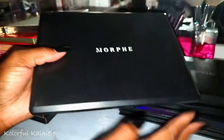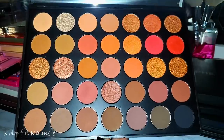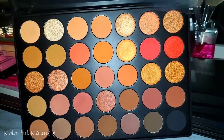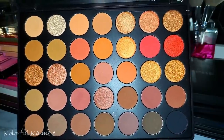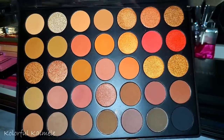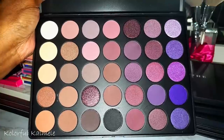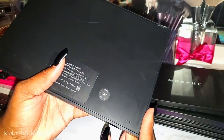This is the 3502 — very red and brown. I might give this to my daughter since I basically have the other version. There's only about four shades I'd use from this. The 35P is a very cool-tone purple-themed palette.